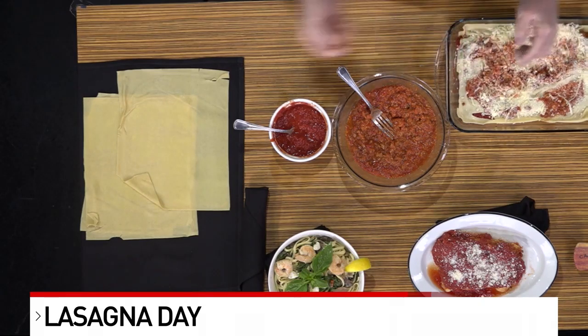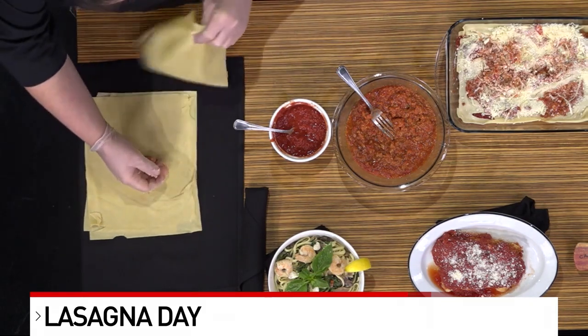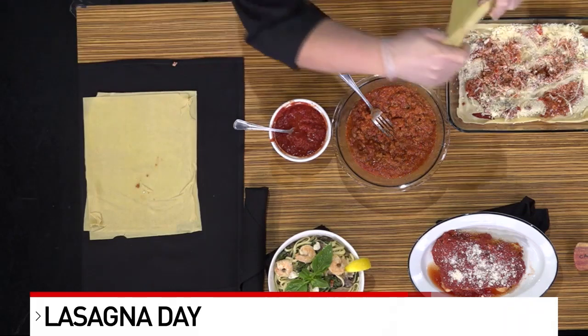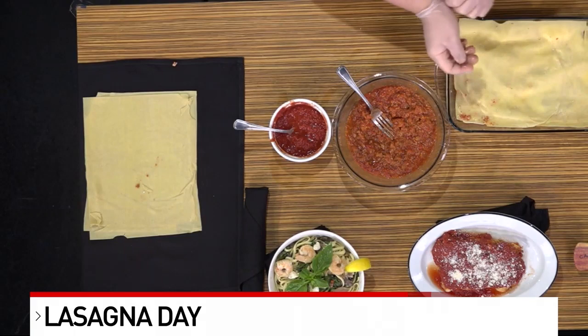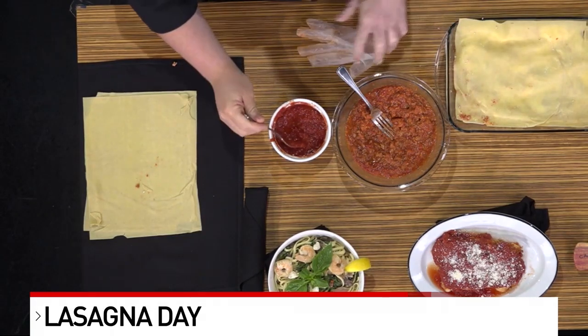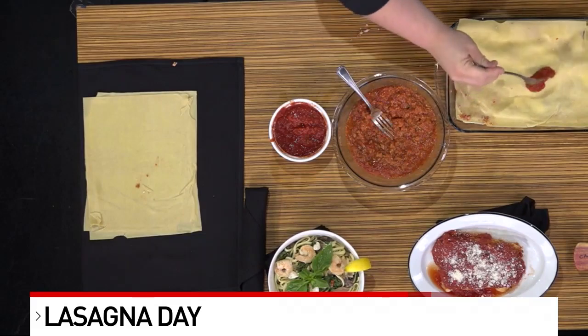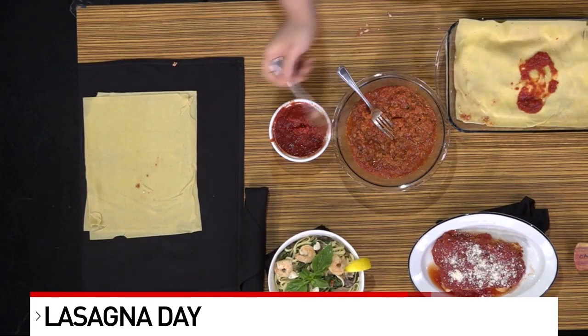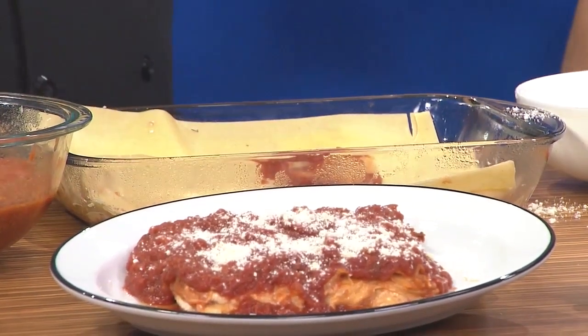We repeat that process as many times as you like — we do four to five layers in the restaurant. At the very top, we finish it again with that pomodoro sauce, that classic tomato sauce. We drizzle that right on top, spread it, and then bake it in the oven for about 45 minutes to an hour until it's nice and golden brown on top. And there's the finished product right out of the oven — how beautiful that looks.